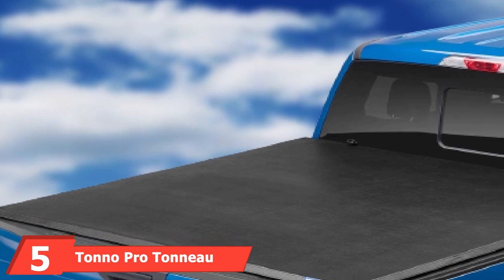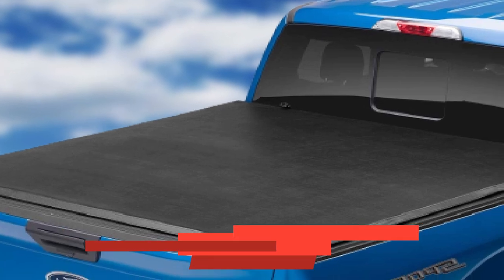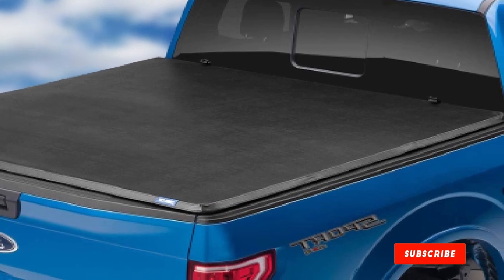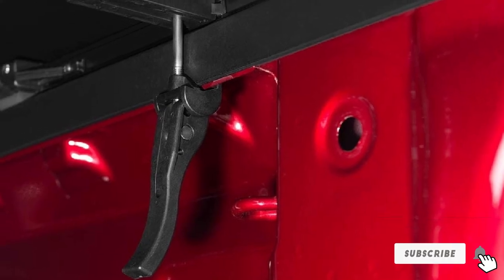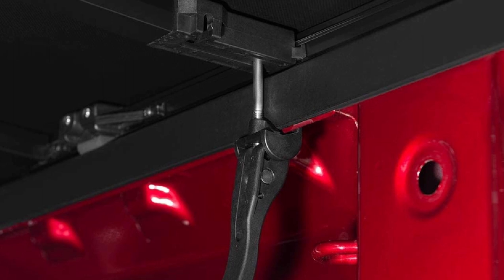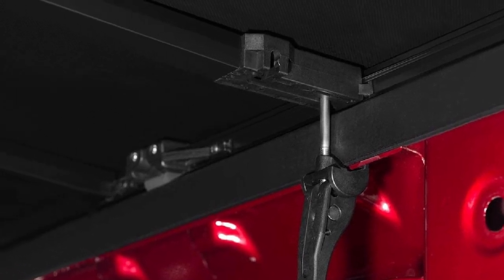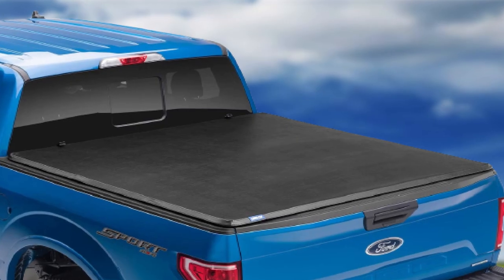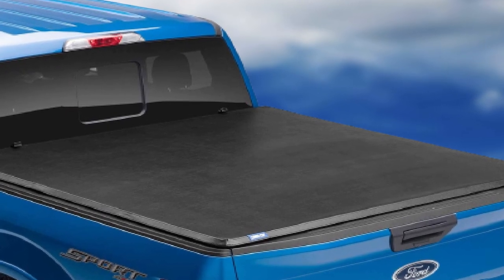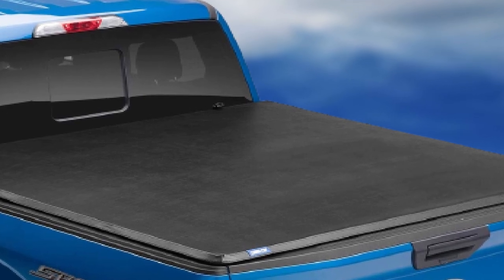The number five position is held by the Tonneau Pro tonneau cover. It boasts an aluminum powder coat frame and a vinyl top that guarantees weather resistance and durability. The double-sided vinyl top further enhances the cover's efficiency, and it comes with a trifold design so you can customize the cover as you see fit. It also comes already assembled, saving installation time and getting you ready to go quickly.